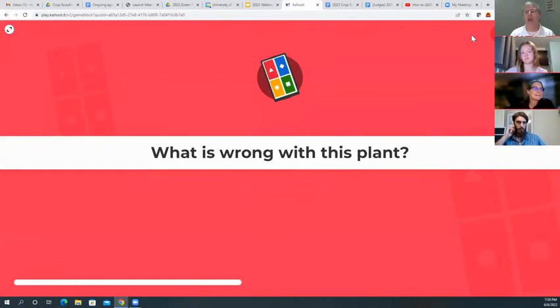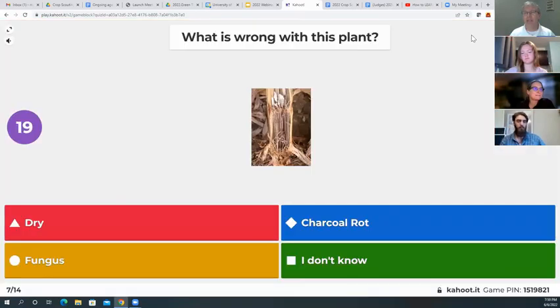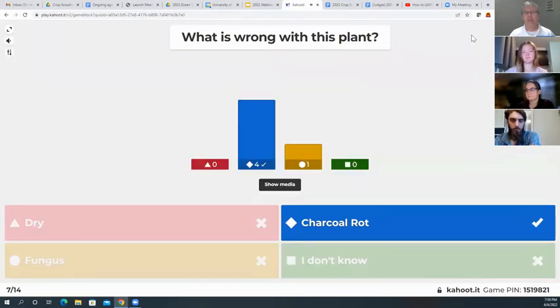Our next category: what's wrong with this plant? This is a plant diagnosis. Is it dry, charcoal rot, fungus, or I don't know? Charcoal rot is the right answer.